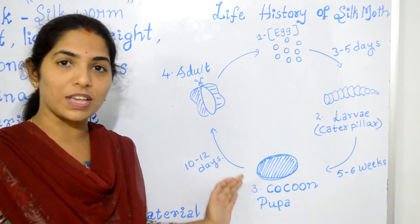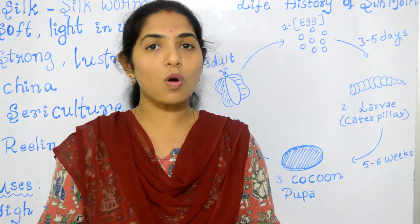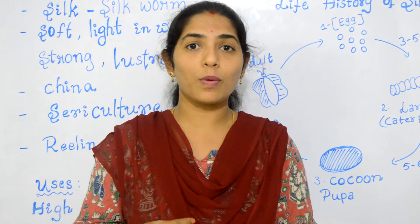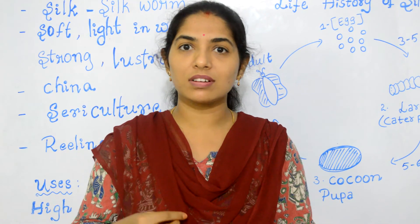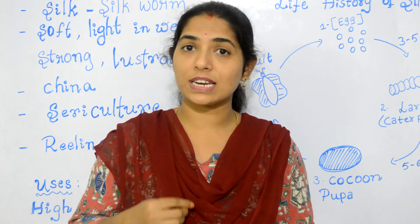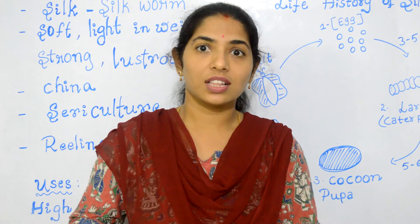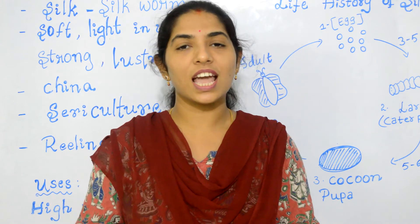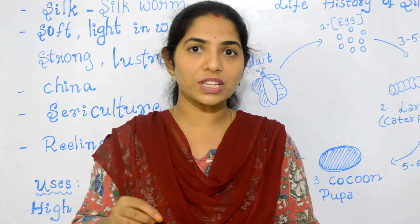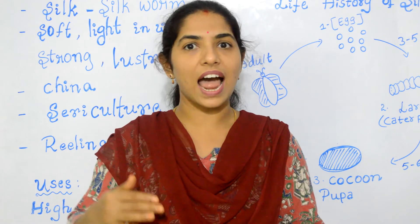The silk moth continues to develop in the cocoon and finally cuts open the cocoon to form the adult. The silk moth eggs are sold to silkworm farmers, who take care of these eggs under hygienic conditions with proper controlled temperature until the caterpillars hatch. They feed the caterpillars with freshly chopped mulberry leaves, and the caterpillars rapidly grow to full size. At the end of the caterpillar stage, they stop feeding and start forming cocoons around themselves. Once they enter the pupa stage, the moth continues to develop and then cuts open the cocoon and flies out.